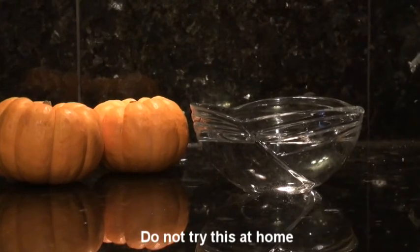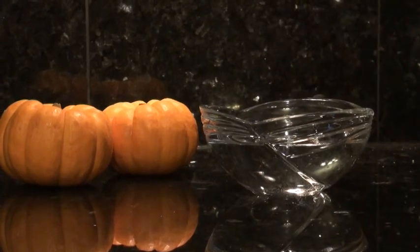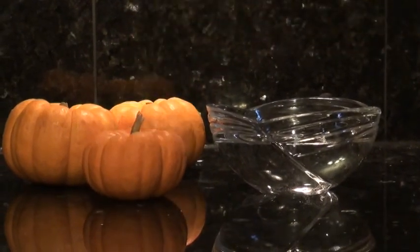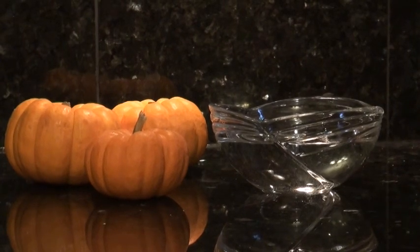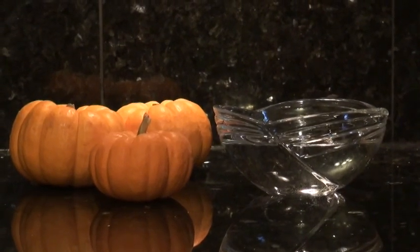I'm gonna wash a pumpkin. Put me down! Don't you know what's inside of me? Alpha carotene! And guess what? Alpha carotene doesn't contain oxygen, which makes it hydrophobic, meaning it does not like water.